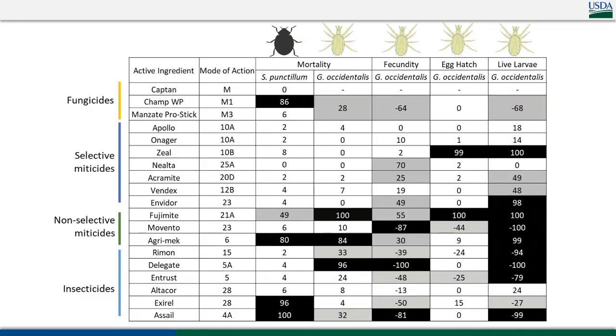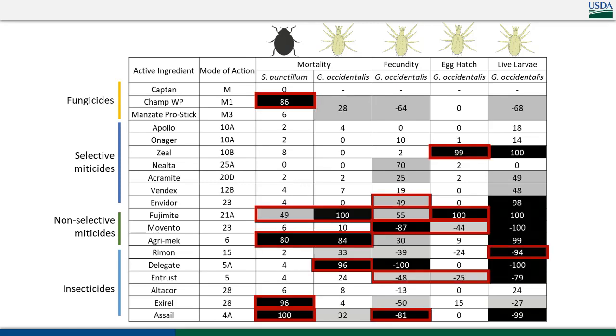We also compared those results with western predatory mite. I'm happy to share this table as a PDF so you're not frantically jotting down numbers. Any product with a red highlight is hard on one or both of these natural enemies. In general it tends to be the broad-spectrum miticides. One thing to note: because we tested adult Stethorus, Rimon appears not harmful to them, but as an insect growth regulator, it might have more substantial non-target effects on juveniles. The ones highlighted in red are the ones to be cautious about, especially if you know you have these natural enemies in your orchard.